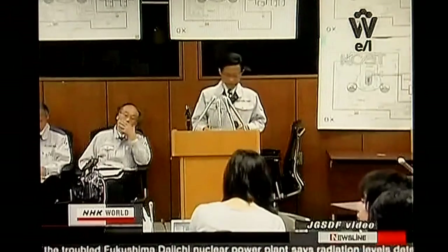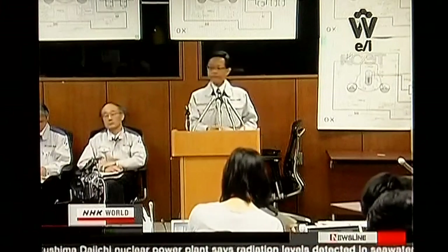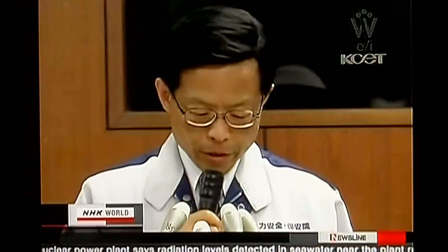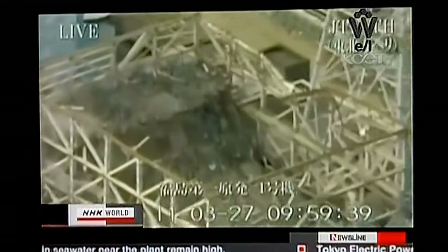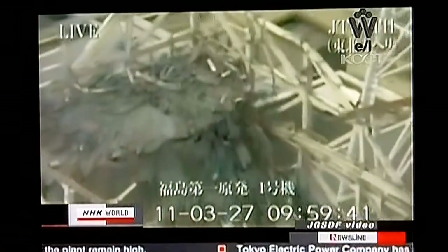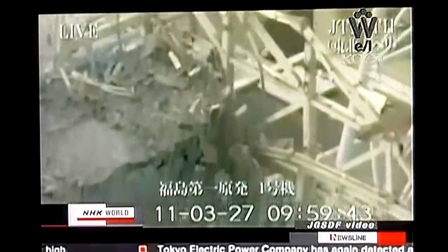The Nuclear and Industrial Safety Agency warns that the nitrogen gas injection could cause gases, including radioactive substances, to leak outside the reactor containment vessel. The Fukushima Daiichi nuclear power plant was damaged by the earthquake and tsunami on March 11.